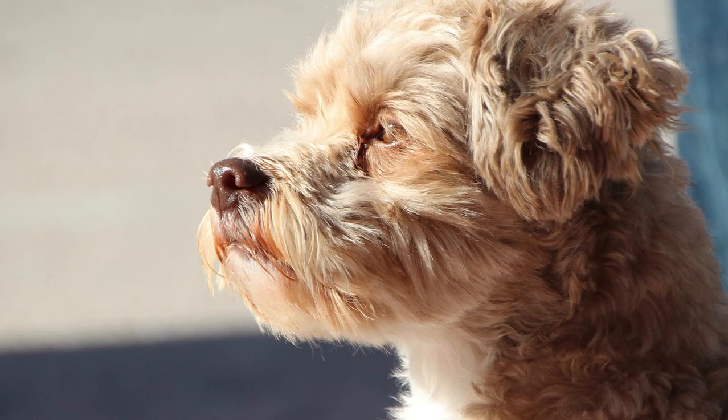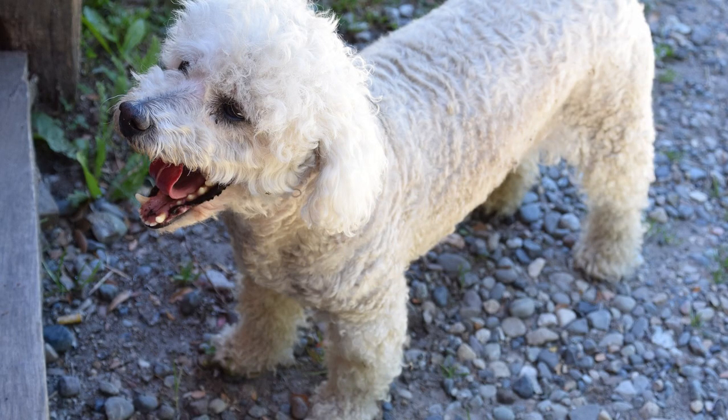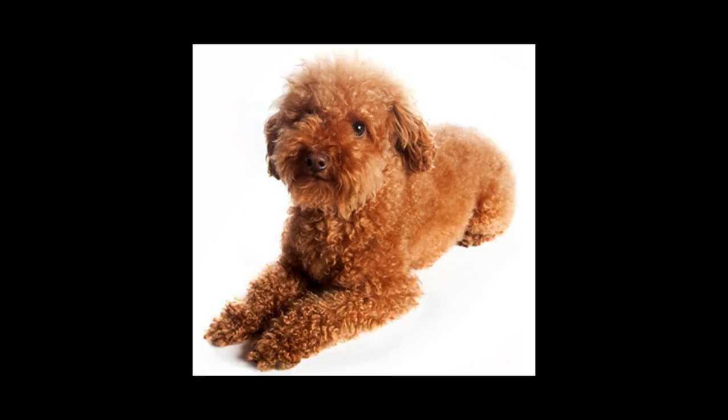The answer lies in the trait shared by many dog breeds, including poodles, spaniels, terriers, and water dogs. This poodle does not shed its fur as other breeds do, and unless it is cut, its hair will keep growing indefinitely.